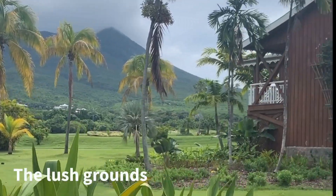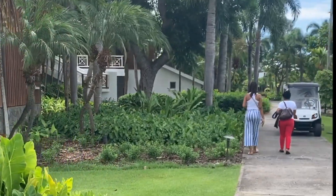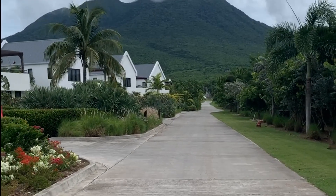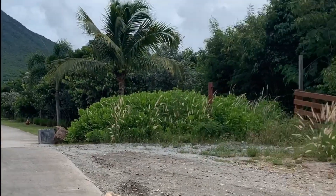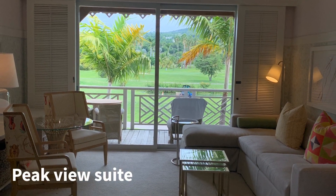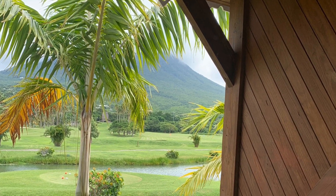The grounds are super lush with striking views of Nevis Peak. Let's take a look at the peak view suite. I would honestly choose the views from this room over the ocean view room anytime — and that doesn't happen often.